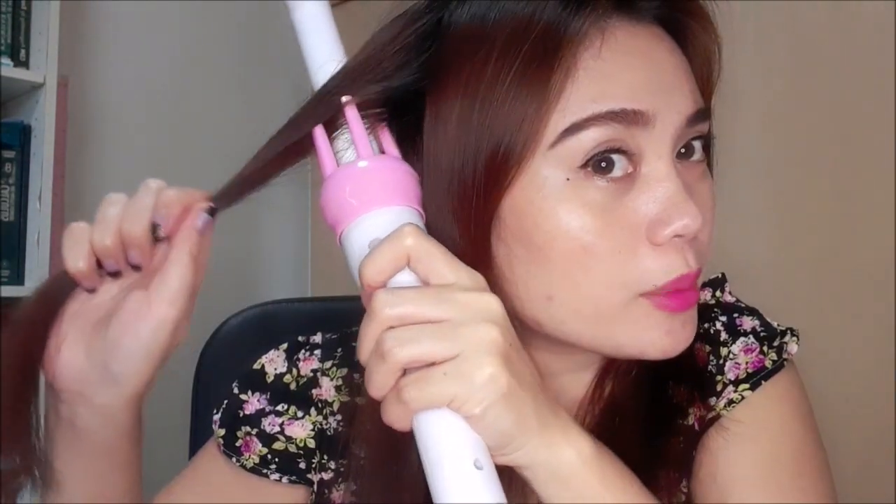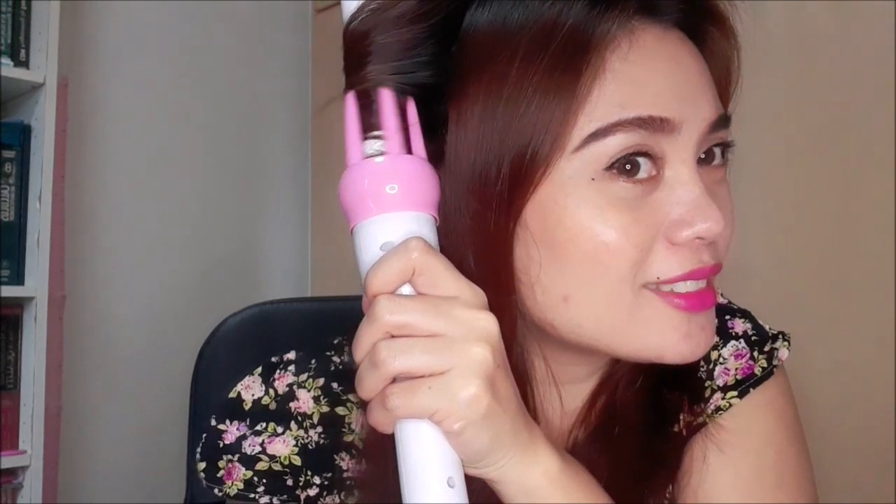Kukuha lang ako ng konti, tapos ilagay mo lang yung buhok mo dyan, tapos paikutin mo. Ayan! Ikot-ikot lang, ikot-ikot lang, ikot-ikot.